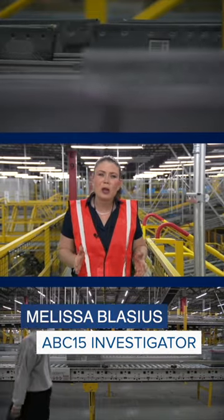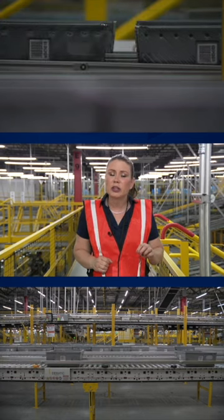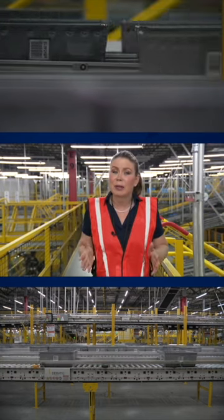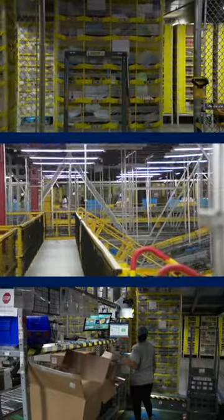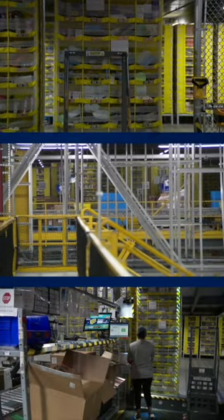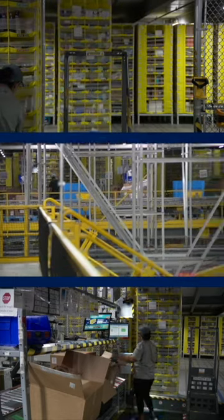It's holiday shipping time, so we got a sneak peek behind the scenes of Amazon's Goodyear 1 Fulfillment Center to see what happens when you hit buy now. Within minutes, robots are assisting people along this back wall to select your item off big yellow shelves.